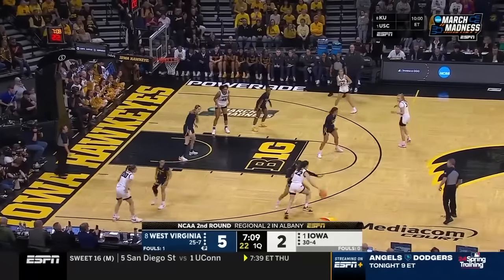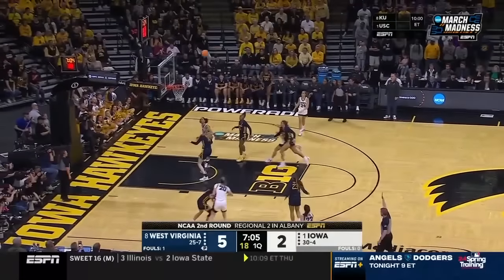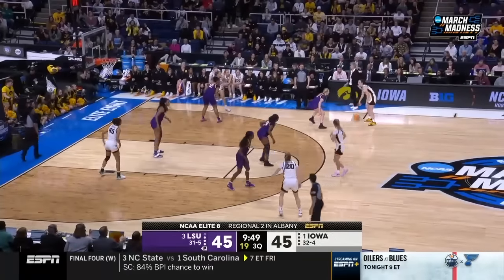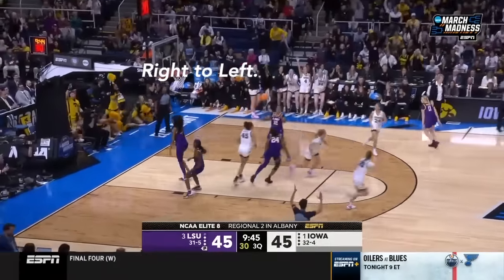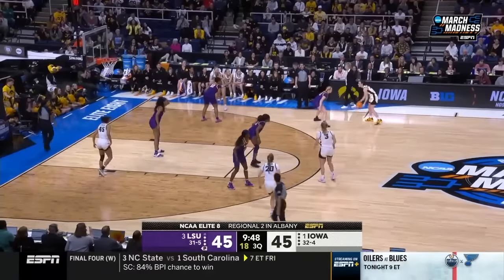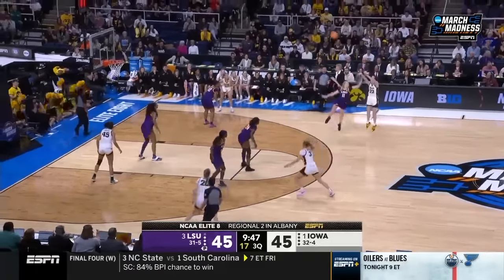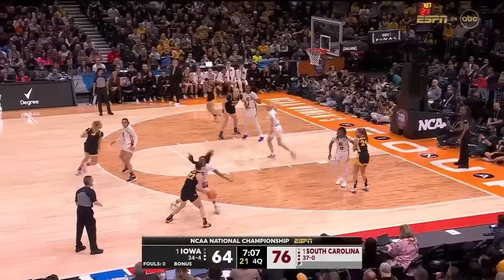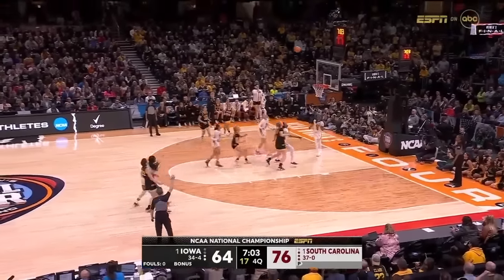Everybody knows Clark has ridiculous range, but let's talk about the type of shots she hunts and where she shoots them from. When Caitlin is trying to shoot the ball off the bounce — and she's one of the best in the world at it — she likes to go from right to left. Whether this is with a crossover, putting the ball to her left hand gets her base under her and allows her to dip the ball to create energy going towards the rim. She loves coming back to that left, giving her rhythm to shoot the ball.